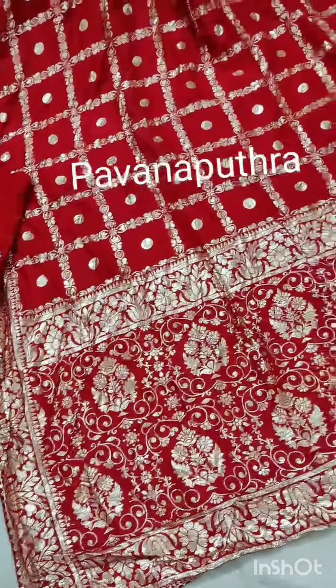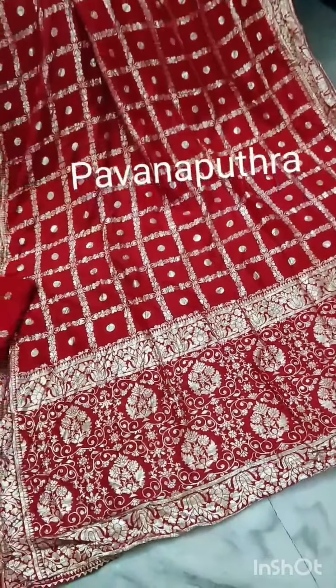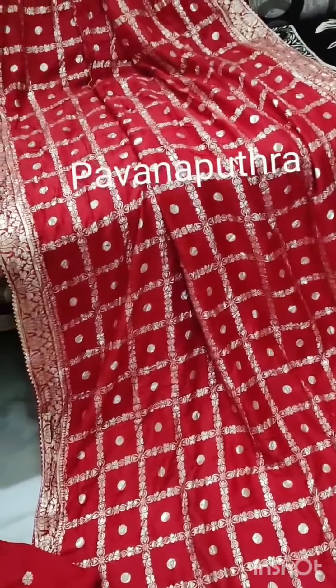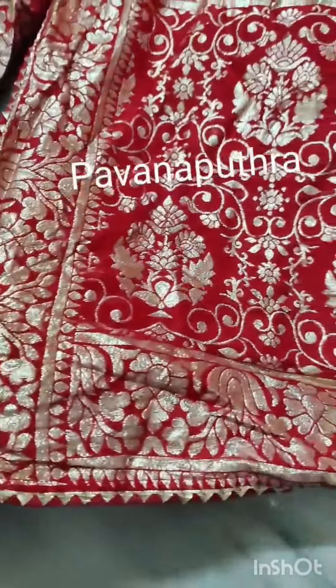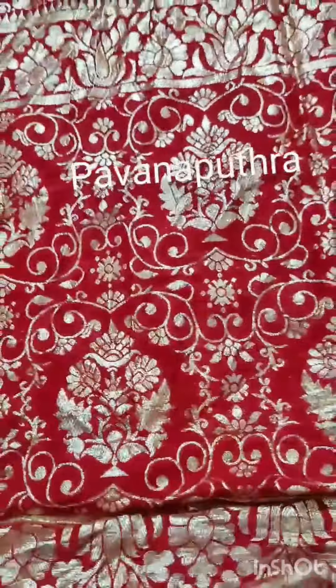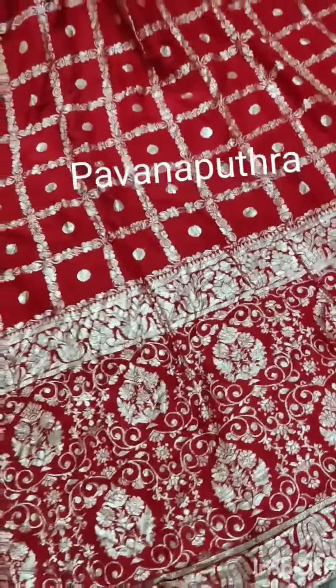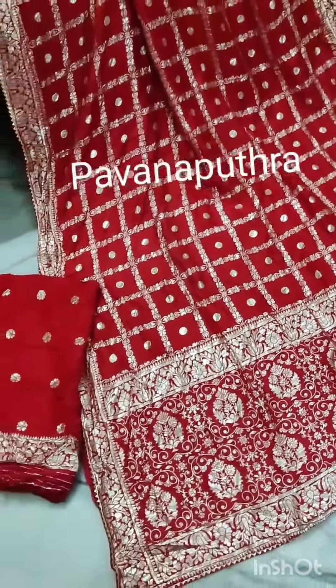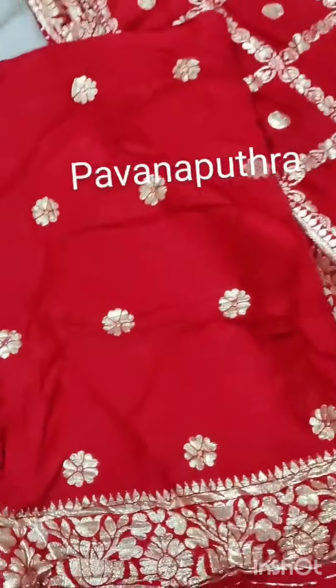Welcome back to Pavanaputra online store. It has a red color shade, antique silver and gold zeri weaving, nice bunches carry out and completely zeri weaving — it's not a print. Pure chiffon fabric, the fabric is very classic, beautiful chilly red color with blouse.